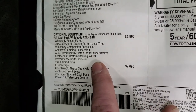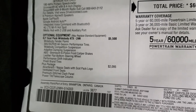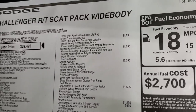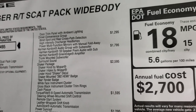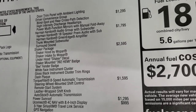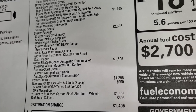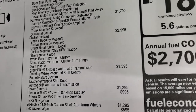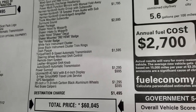The plus package gives you the Alcantara Nappa leather seats with the Scat Pack logo, ventilated front seats, premium stitched dash panel, and power tilt telescopic column. You also get the door trim panel with ambient lighting. The driver convenience group gives you blind spot cross-path detection, high-intensity discharge headlamps, and power multifunction mirrors with manual fold-away. The Harman Kardon audio system with subwoofer is a $1,795 option. The shaker package is $2,595 and gives you that special hood, the intake, the shaker decal, 392 Hemi badge, B fender badge, white face instrument cluster, gloss black instrument cluster trim rings, and dash plaque.